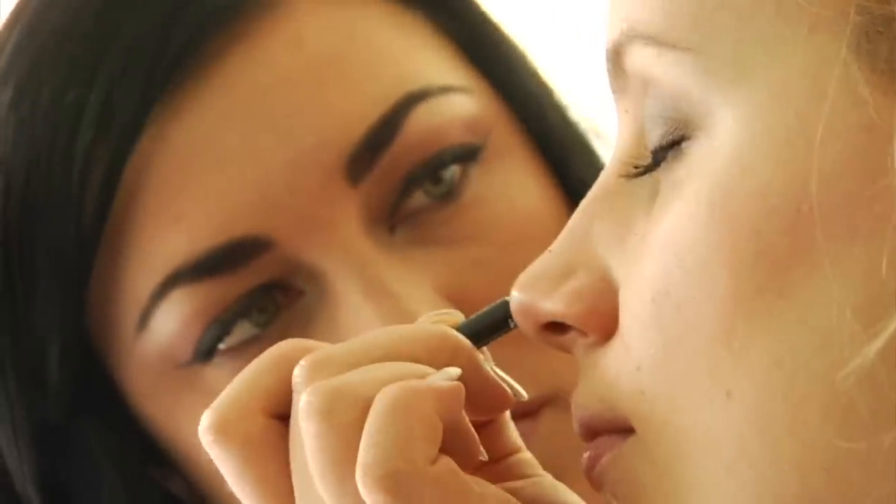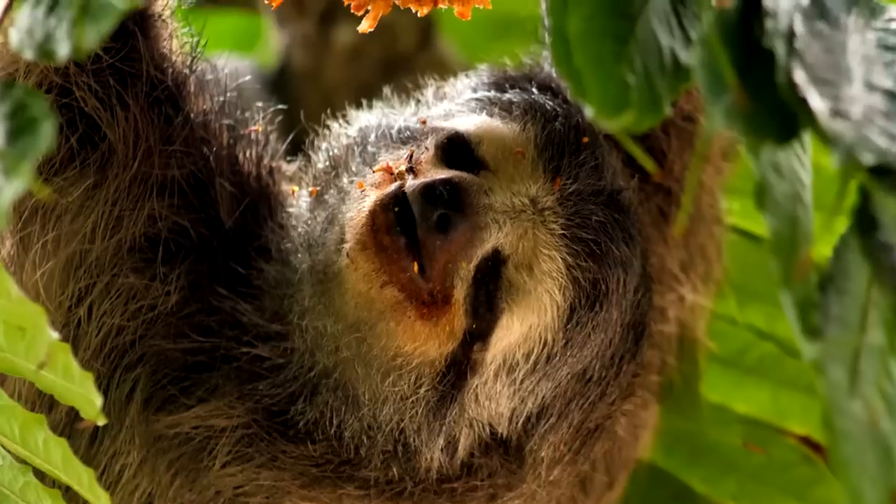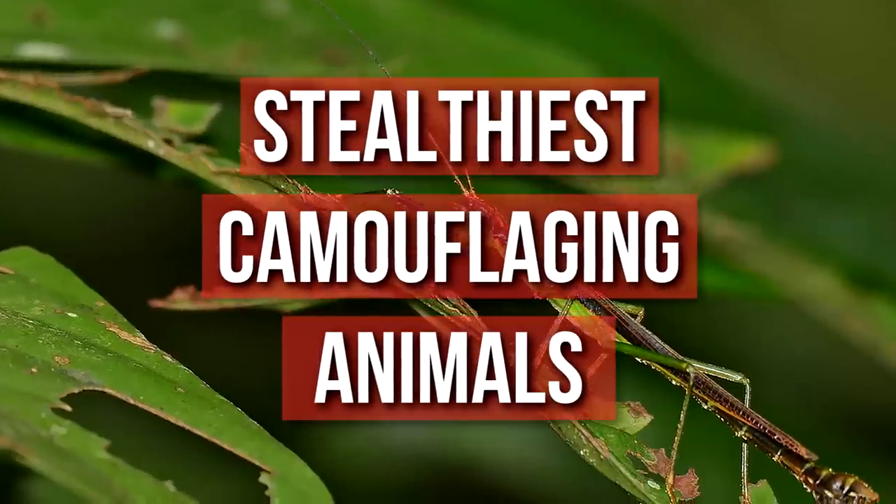Stealthiest Camouflaging Animals. Hey everyone, it's Alexa and welcome back to another video. Humans change their hair, makeup, and even the tint of their skin to look however they want. These animals can naturally do all of that so that they may survive. Here are the coolest, stealthiest, camouflaging animals in the world.